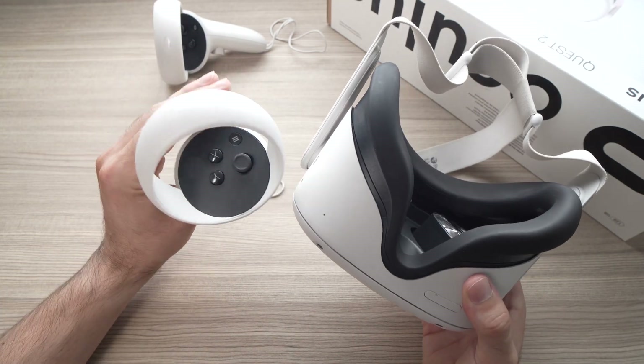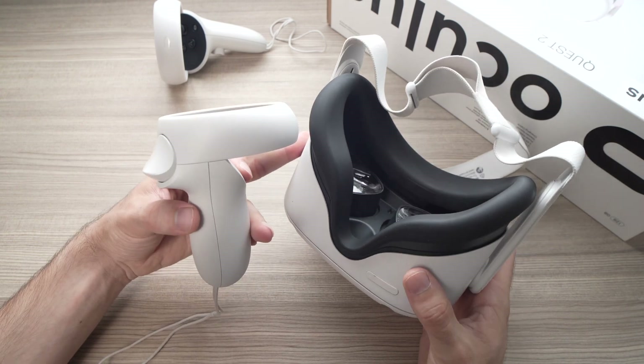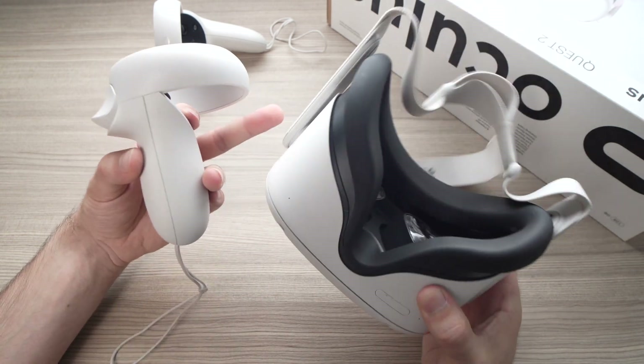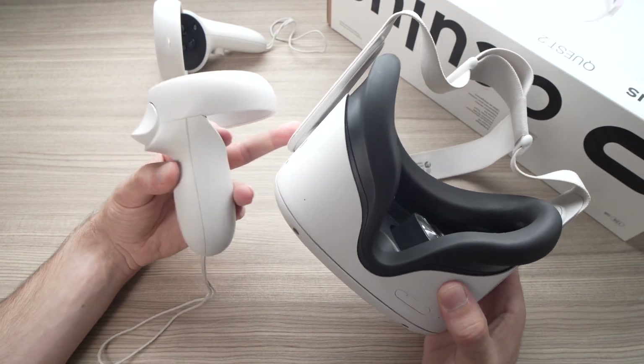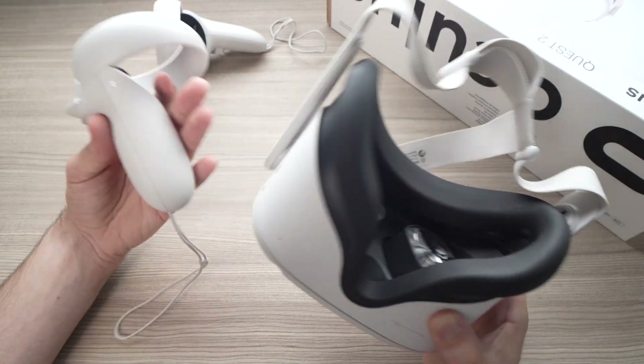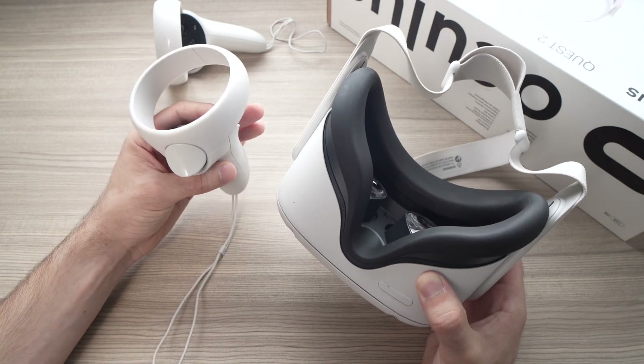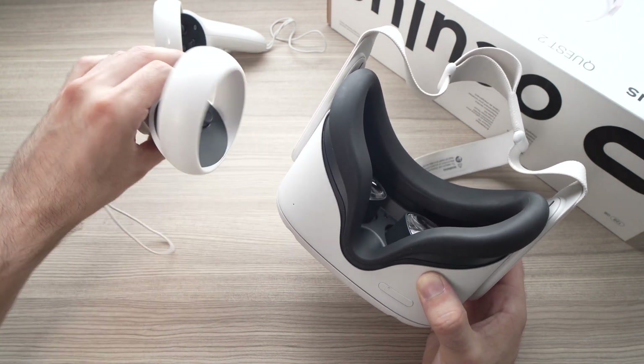In this video I'll show you how to fix your problem with your Oculus Quest 2 — when you boot the device up, you get the lost tracking message even if you're in the same room where you played previously. It's very frustrating.